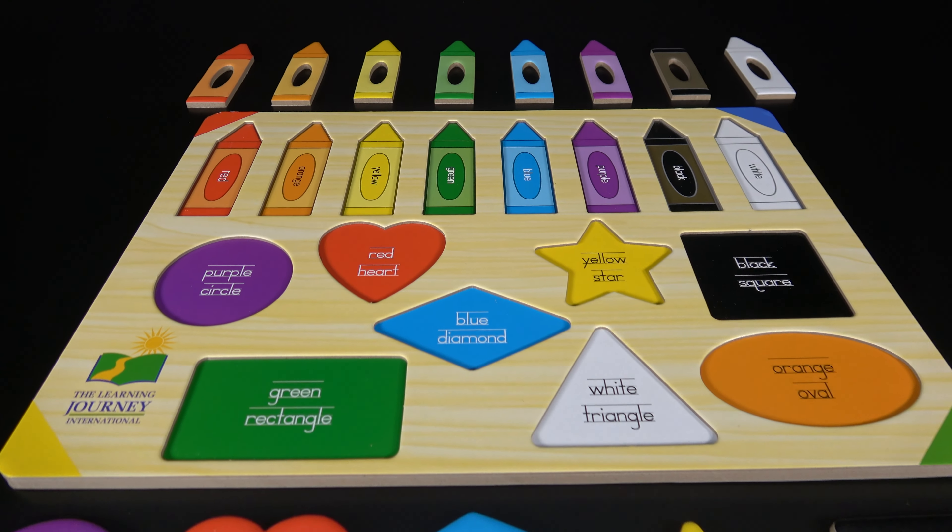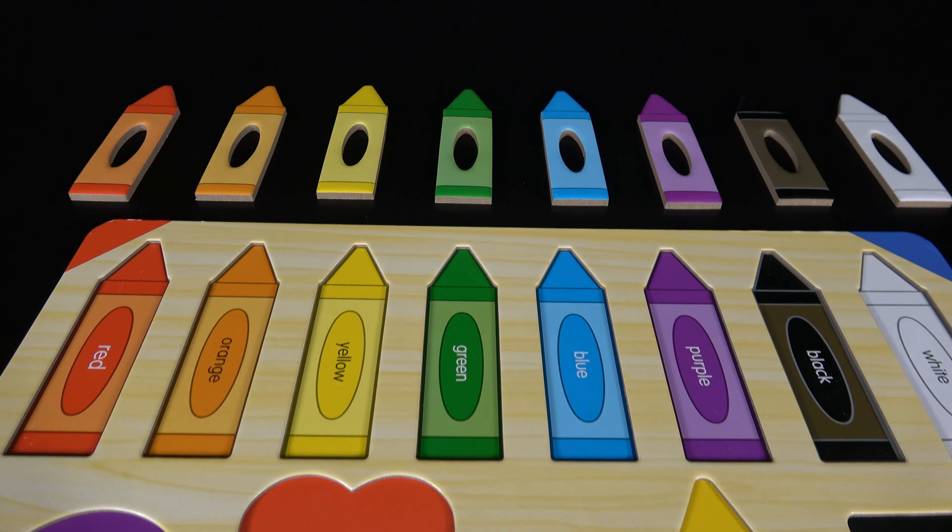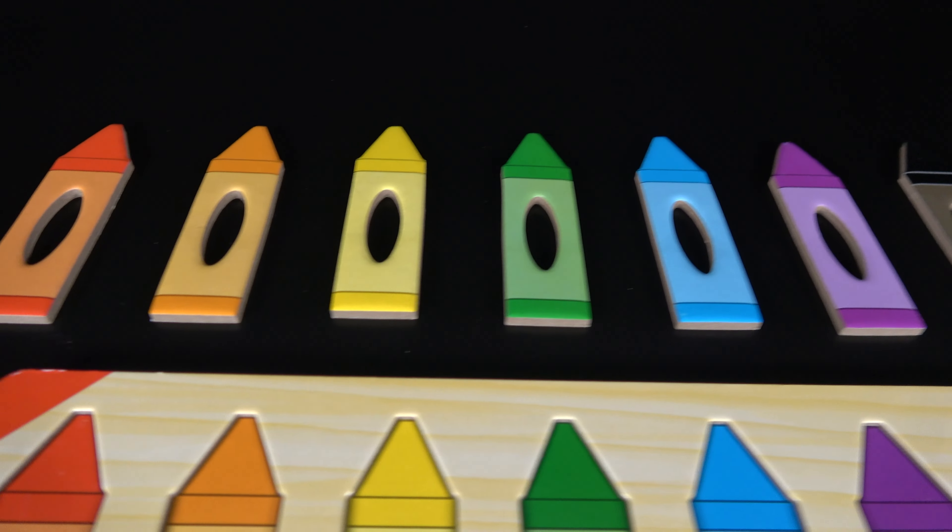Hello my friends, we will play and learn. Wow, this will be fun. Let's get started.